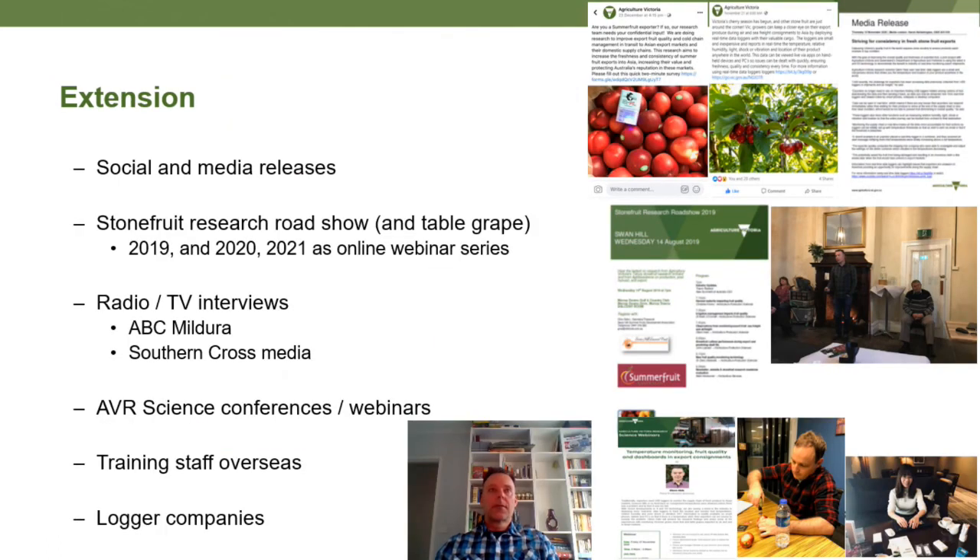We have done several social and media releases on Facebook over the time, and conducted a Stone Fruit Roadshow to Renmark, Mildura and Swan Hill a couple of years ago. Ongoing events are planned for this year, though due to COVID they may have to go online. We've also done radio and TV interviews, presented information at science conferences and webinars, trained some staff overseas, and connected with some logger companies whilst overseas.